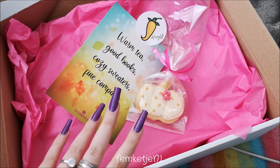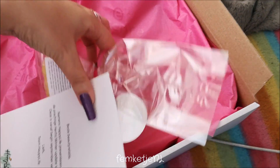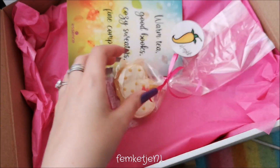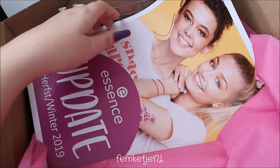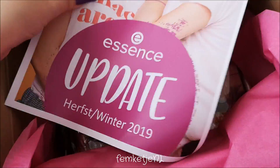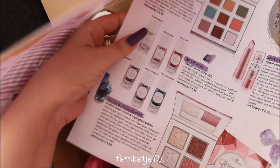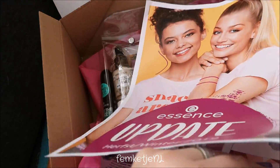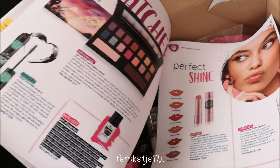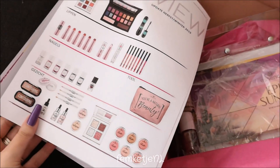Hi guys, welcome back to another video, and welcome to my channel if you are new. My name is Femke and today's video is a little different than what you're used to seeing from me. This is the new fall/winter collection update by Essence Cosmetics — I was sent this package by one of my PR companies, so thank you so much. It is mostly makeup but a little bit of nail polish as well. I'm going to talk you through while I'm swatching and first-impressioning all of the items.